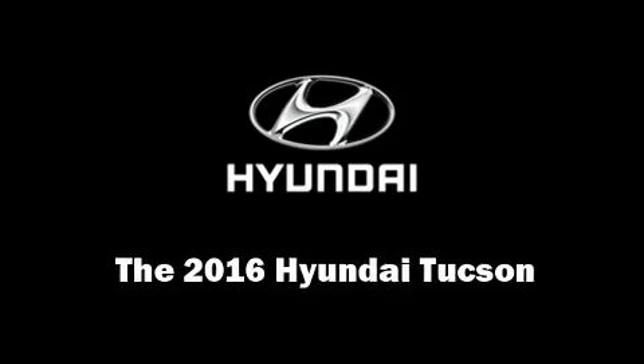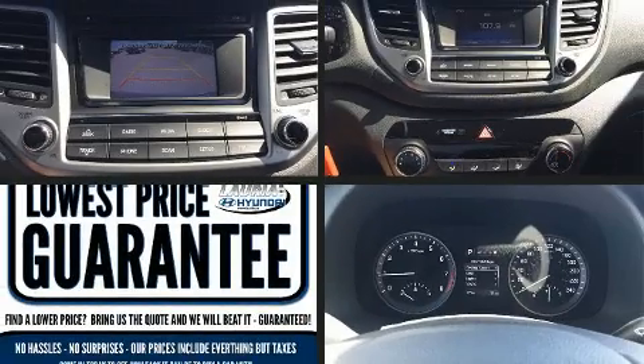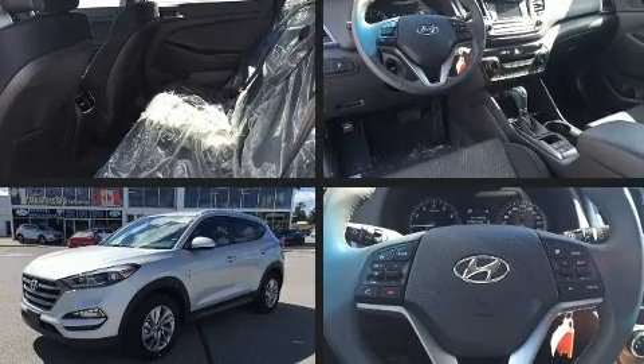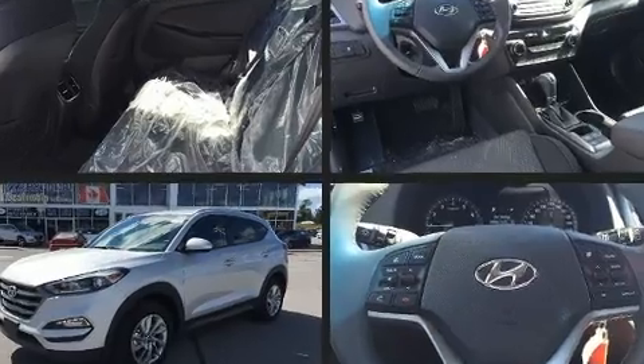Discerning drivers will appreciate the 2016 Hyundai Tucson. It features an automatic transmission, all-wheel drive, and a 2-liter 4-cylinder engine.